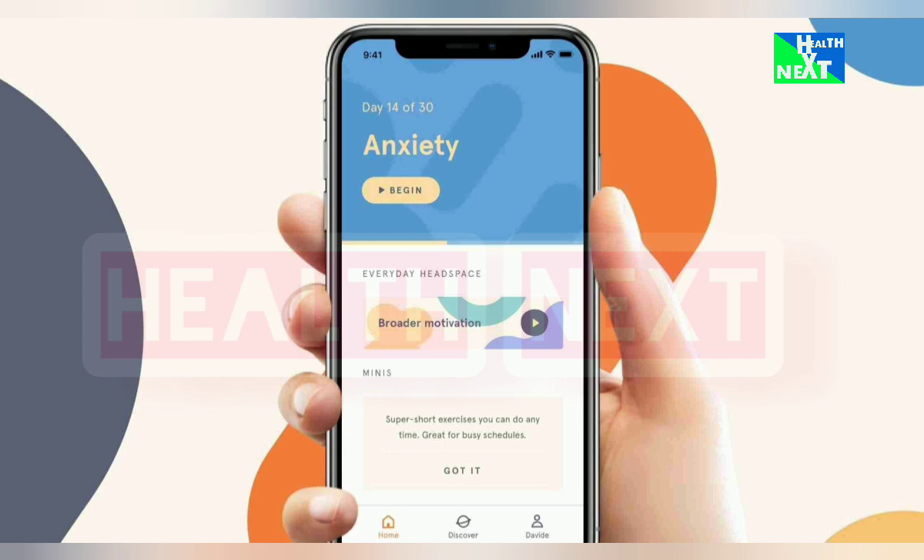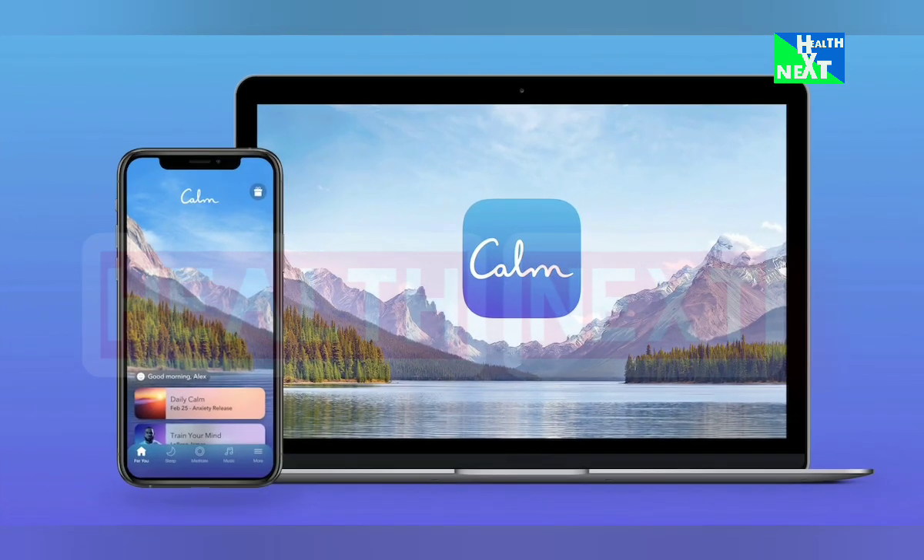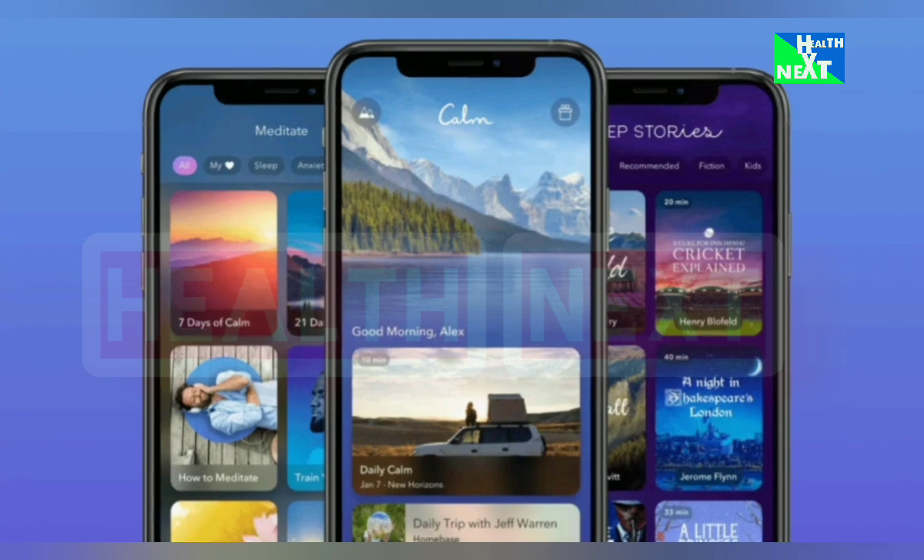Number 3: Calm. Similar to Headspace, Calm offers guided meditations, sleep stories, and nature sounds to soothe your mind and body. It's going to help you combat chronic stress, enhance focus, and unlock the power of a good night's sleep.